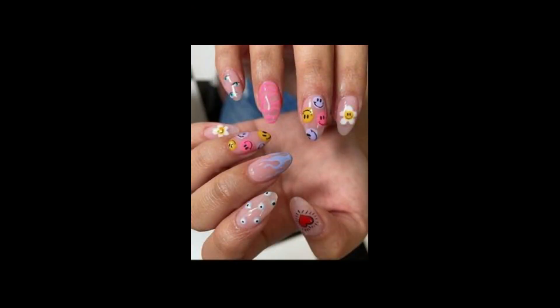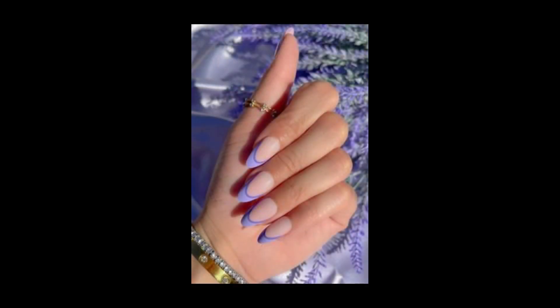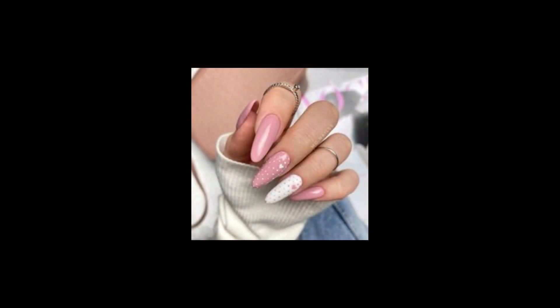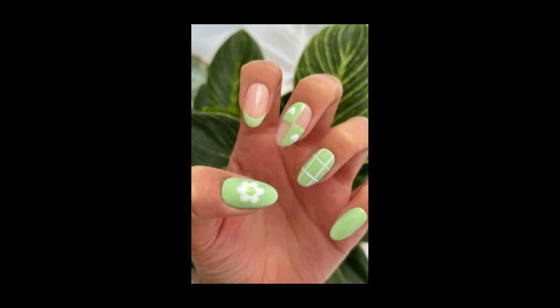Brides can choose classic white or ivory nails and add subtle decorations for a touch of glam. Bridesmaids can coordinate with the wedding color scheme. Create a luxurious look with gradient jewel-tone nails.